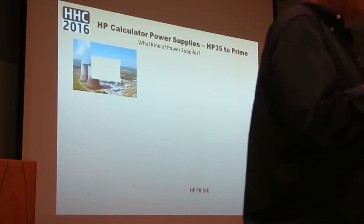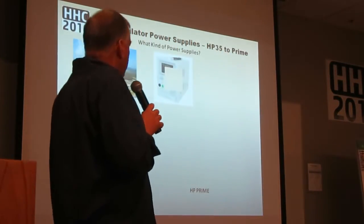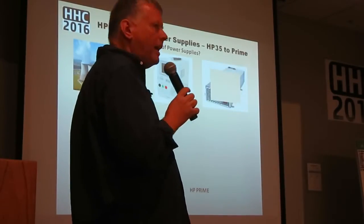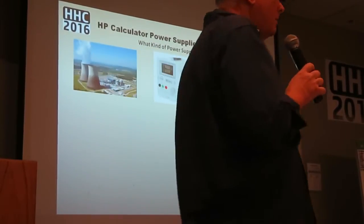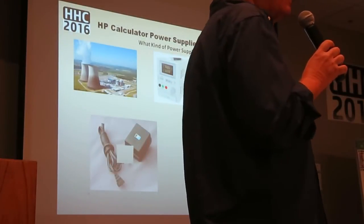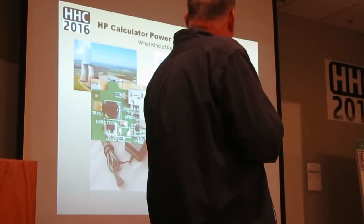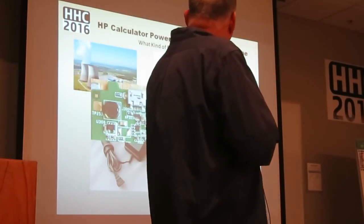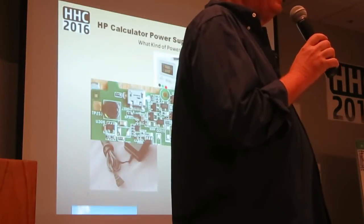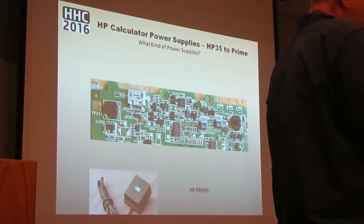So, what kind of power supplies are we talking about? We're really talking about power supplies for calculators — not nuclear power plants, not benchtop power supplies, not server power supplies, and not even plug-in-the-wall devices, although those are also a critical piece of this. We're really talking about the HP Prime and the HP 35. This is really part of the power section on the HP Prime.